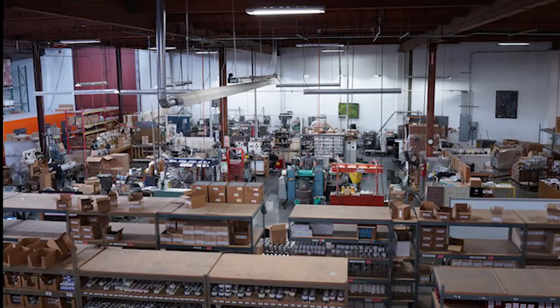Here is our facility in Portland, Oregon. Everything we make is produced in this building. And here is our team.